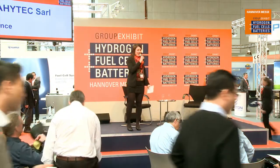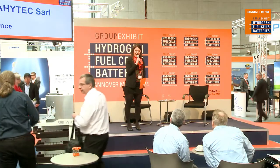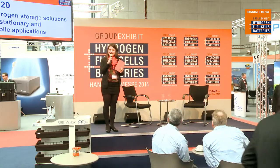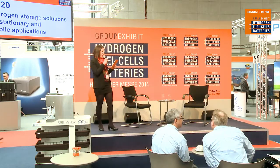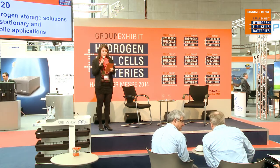Welcome to Hannover Fair 2014. Welcome to the group exhibit hydrogen fuel cells and batteries. We are actually celebrating our 20th anniversary, so I welcome you all to have a seat, get comfortable and enjoy the discussion. There will be lovely ladies walking around for complimentary drinks, so just get seated to enjoy our topic on hydrogen storage solutions for stationary and mobile applications.